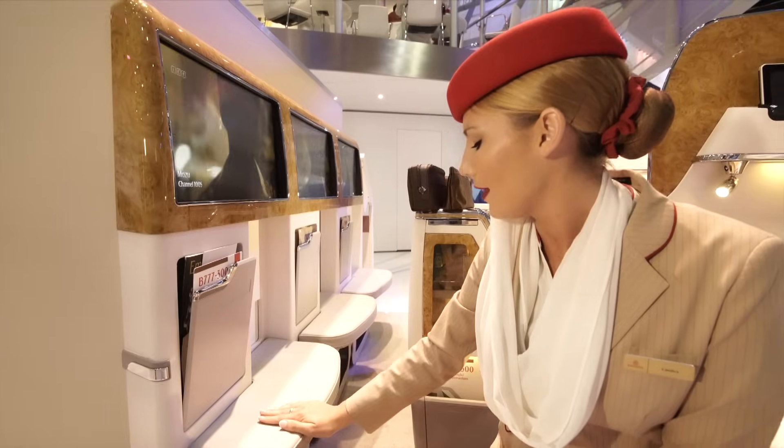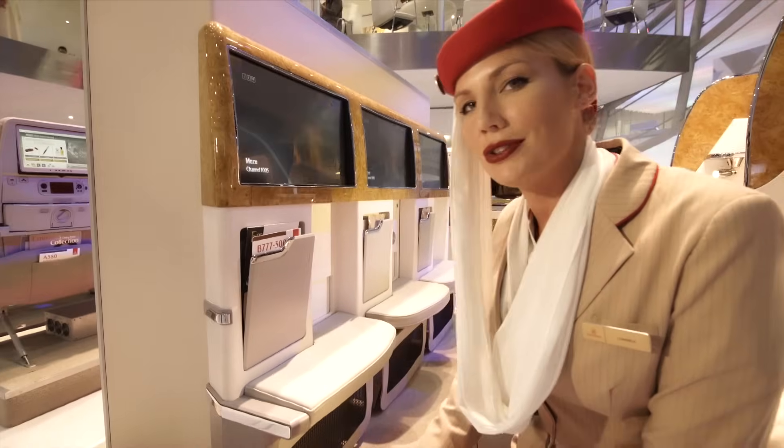The menu, the duty free, the safety card, our foot rest and also our shoe stowage pack.